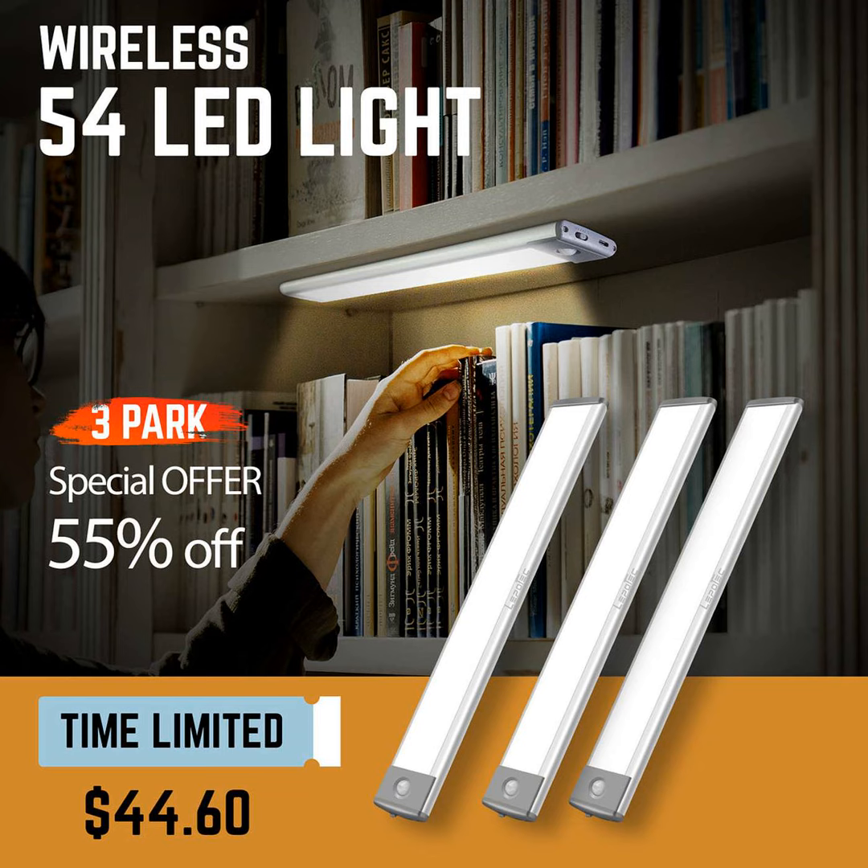You can even adjust the brightness levels depending on the task. Need something brighter for detailed work or darker for a more relaxing vibe? These lights have you covered. Overall, these Lepotec 54 lights seem like a quality choice if you're looking to brighten up your home.